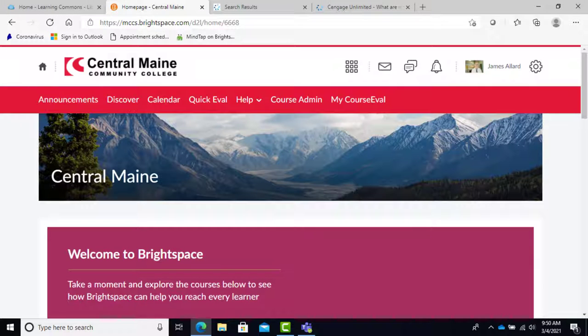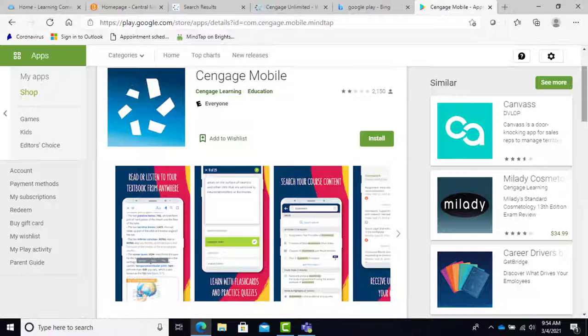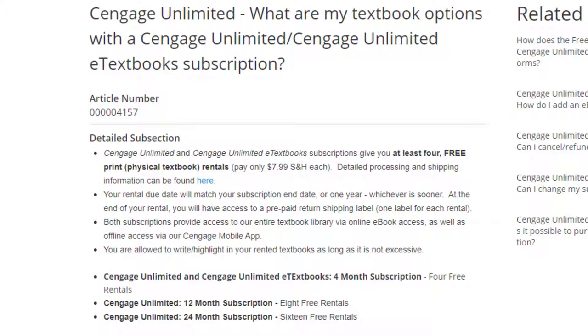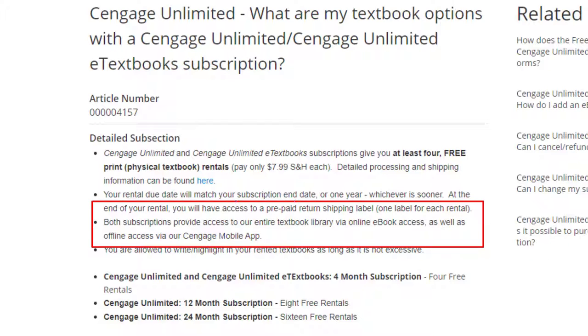Second, you can access Cengage Unlimited online, offline, anywhere, anytime. You can access Cengage through your Brightspace course, the Cengage mobile app, or the Cengage website. You can choose offline mode so the files are still accessible on your device even when you don't have internet access.